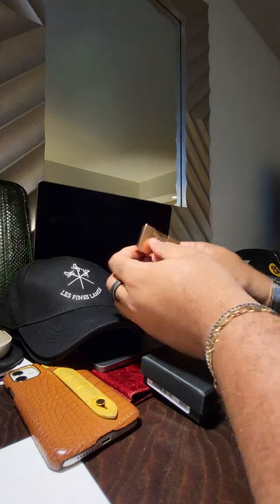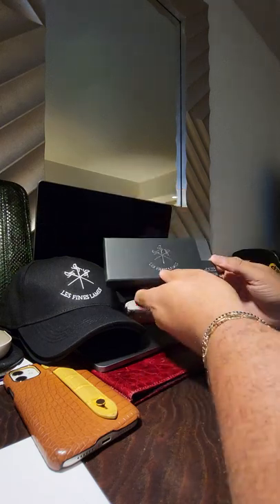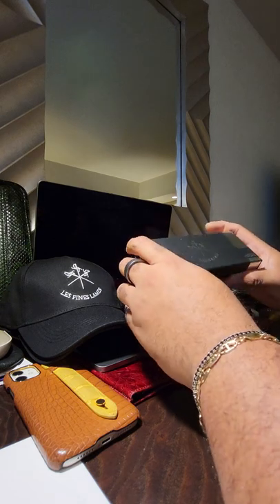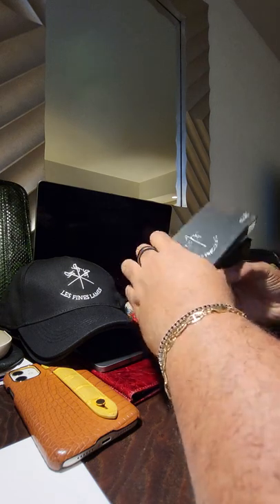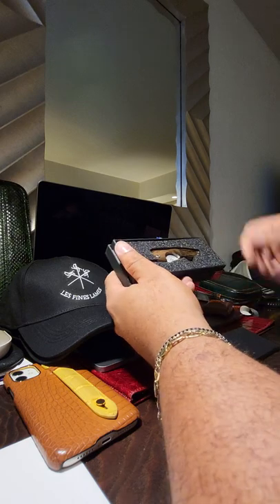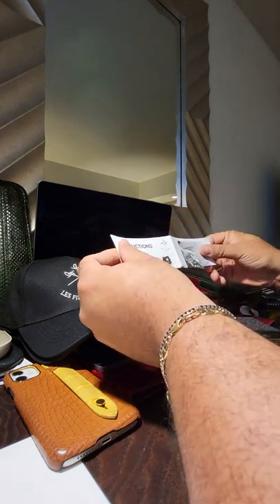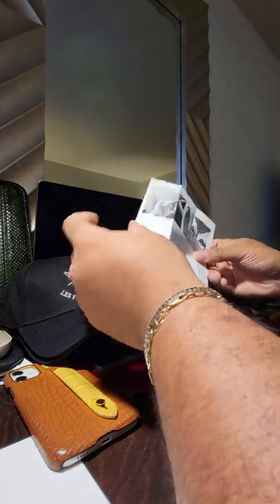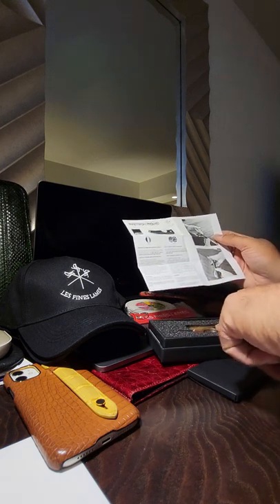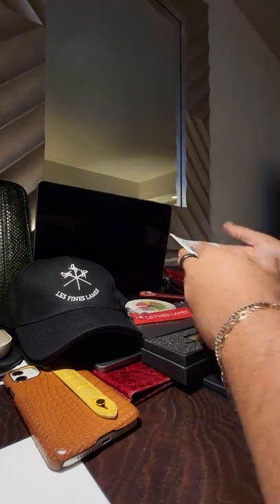Anyway, back to the real deal — the core of this video. I cannot wait to try this bad boy. So this is the Le Finesse Lame cigar cutter. I got the limited edition one — this one has actually been manufactured using a barrel of whiskey, and there are very few of these in production. You get the instruction manual with this fantastic cigar cutter.